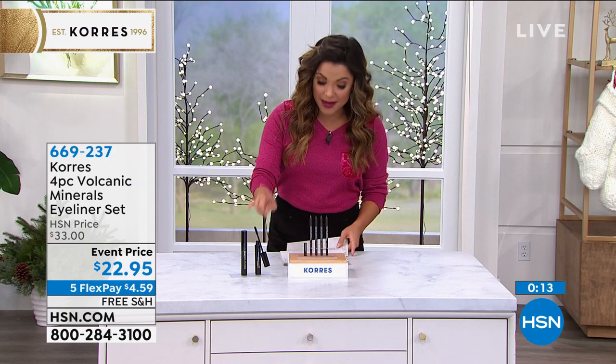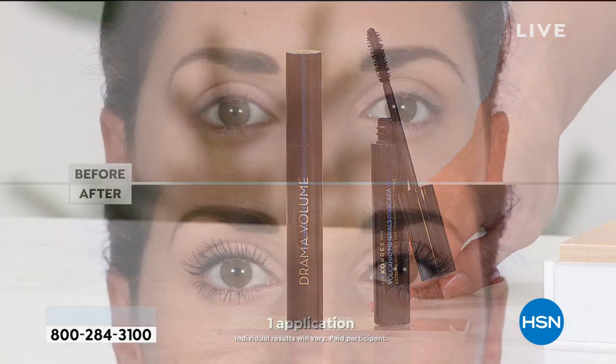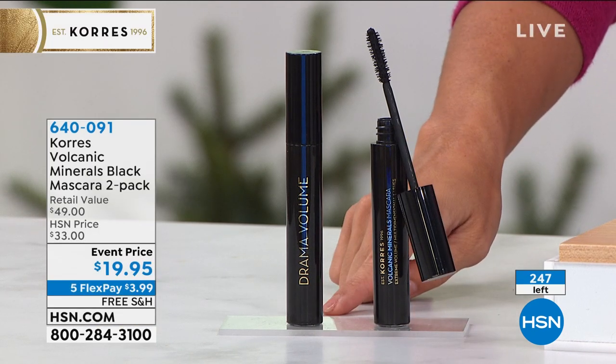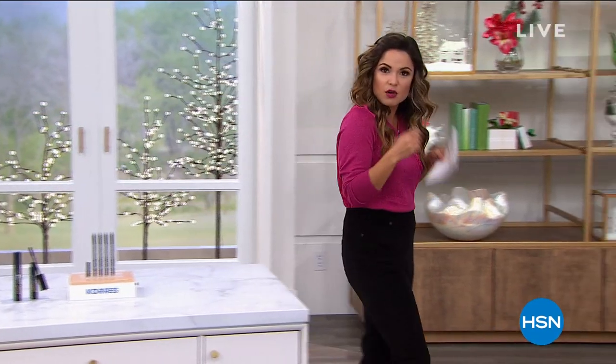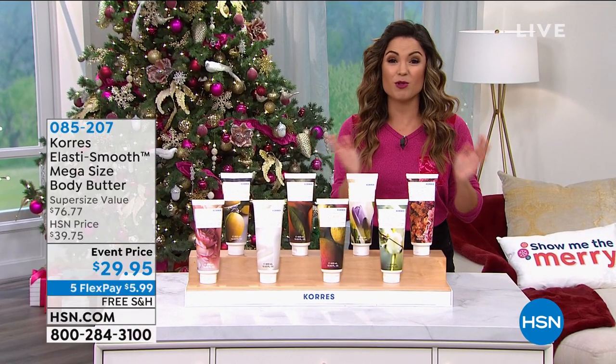Also from the volcanic minerals line: these beautiful mascaras — $24 each full size. Today you're getting both for $19.95. Soft, fluffy, voluminous, lengthened, curled lashes with no clumping. Using the same beautiful volcanic ash from the island of Santorini for nice dark, glossy, beautiful lashes. Only 250 of these to go around for the rest of the year. Flex pay is $3.99. Drop one of each into a stocking or wrap them up for a teacher's gift with a card and ribbon — great gift values people will love and use.